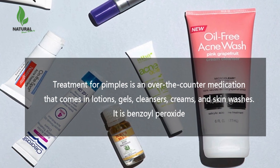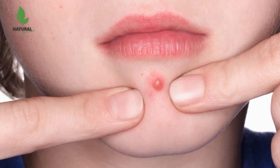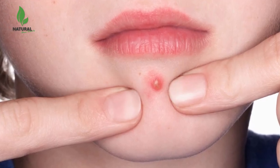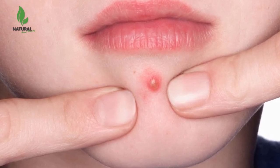Common antibiotic treatments for pimples include minocycline and doxycycline, along with consultation with a dermatologist. Do not pick at or pop pimples, as this can make the infection worse and result in scar formation.